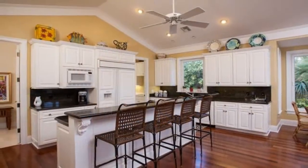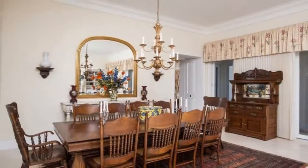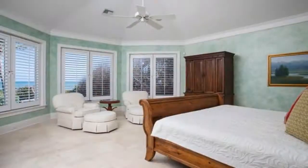You'll find Thermador double ovens and a gas range in the kitchen. Every meal served in this dining room will feel like a celebration.